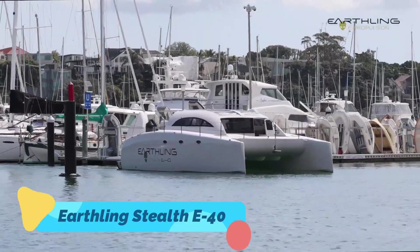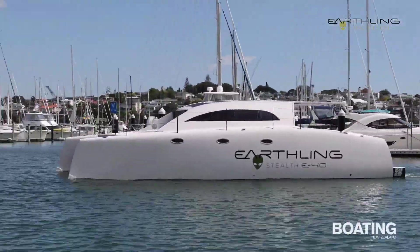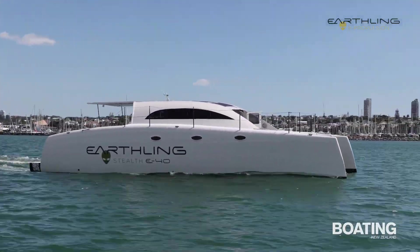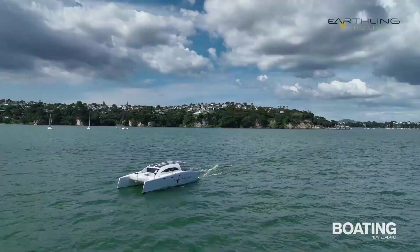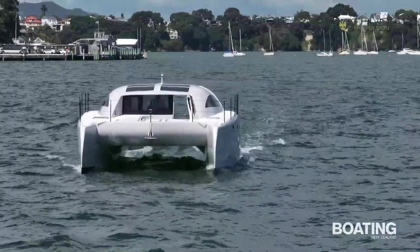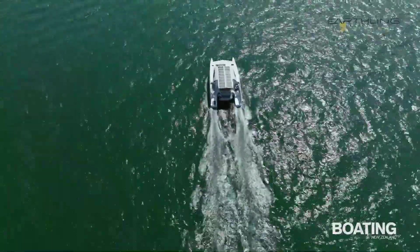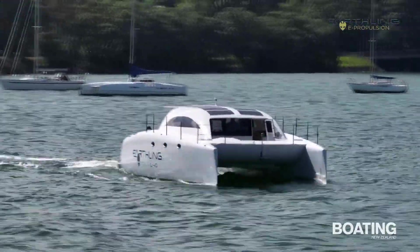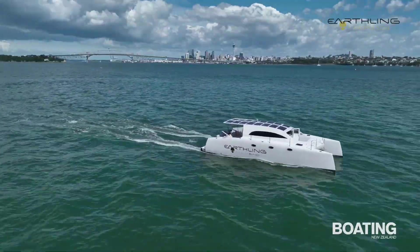The Earthling Stealth E40 is a solar-powered yacht that combines cutting-edge technology with sustainable luxury. Designed to operate entirely on renewable energy, it features state-of-the-art solar panels that continuously generate power for its electric propulsion system, allowing for long-distance cruising without the need for fuel, reducing both emissions and operating costs. The yacht's sleek, futuristic design maximizes efficiency while providing a spacious and luxurious interior. With zero noise pollution and a smooth ride, the Stealth E40 offers an environmentally friendly alternative to traditional yachts, redefining the future of luxury boating.